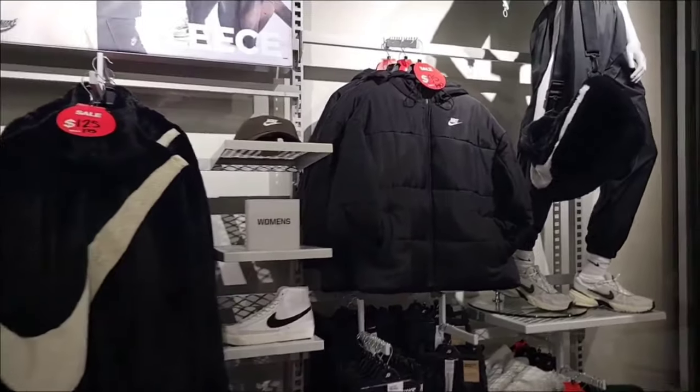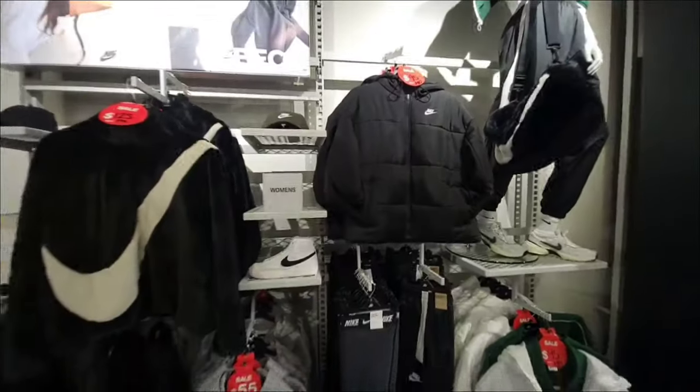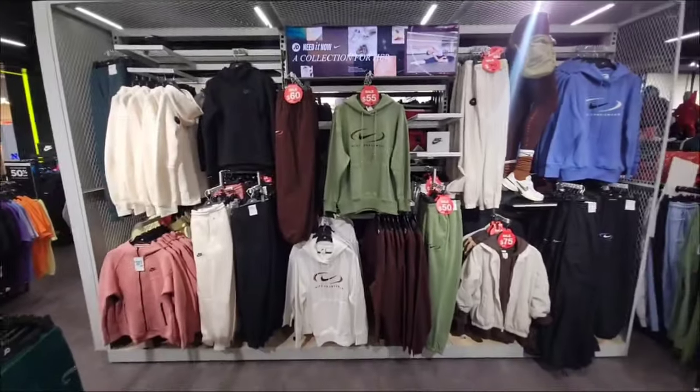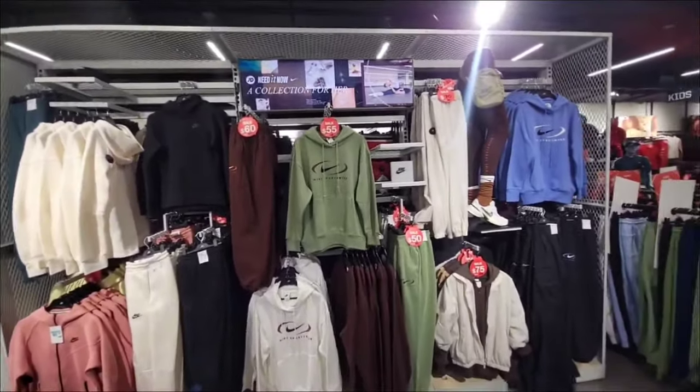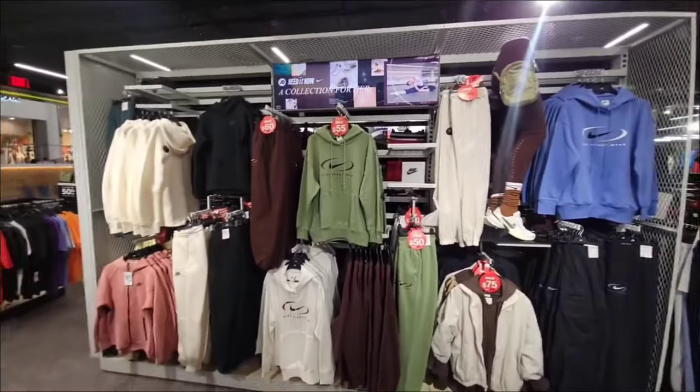They also got the puffer jacket — normally $140 down to $95 in black. Pretty good selection for women when it comes to apparel. In general, a lot of markdowns on Nike products here. If you guys are still doing Christmas shopping, they got you covered here at the Culver City JD Sports — just opened maybe 2-3 months ago.